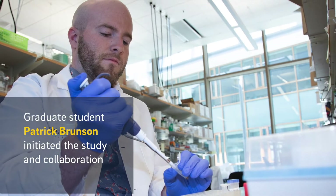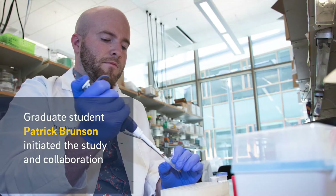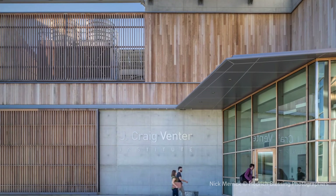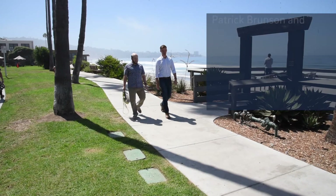The catalyst for this study, which I found most exciting, was a graduate student, Patrick Brunson, and he's been that conduit that takes the science between my lab and Professor Allen's lab and brings those two together.